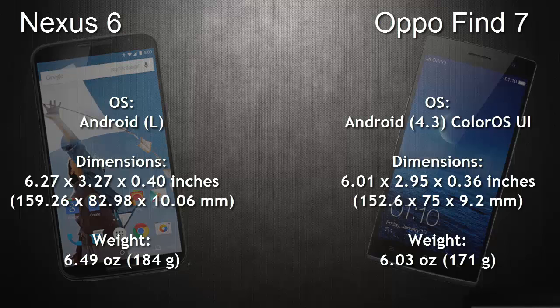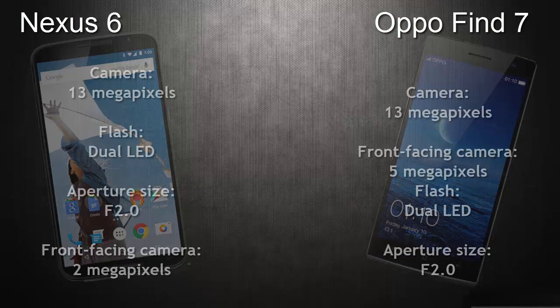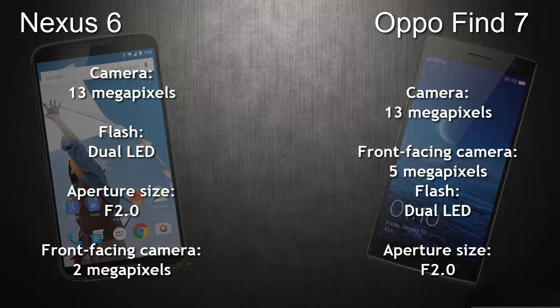Coming to the operating system, the Nexus 6 runs on Android Lollipop, whereas the OPPO Find 7 runs on Android 4.3 with Color OS user interface on top of it. Coming to the weight, the Nexus 6 weighs 184 grams whereas the OPPO Find 7 weighs 171 grams. In terms of dimensions, the Nexus 6 is a bit taller and thicker when compared to the OPPO Find 7.